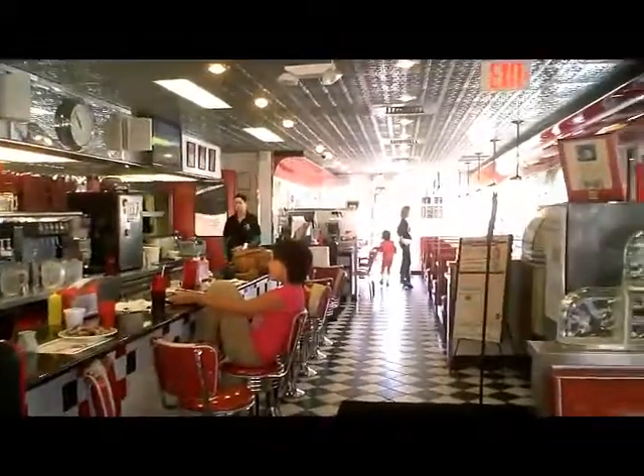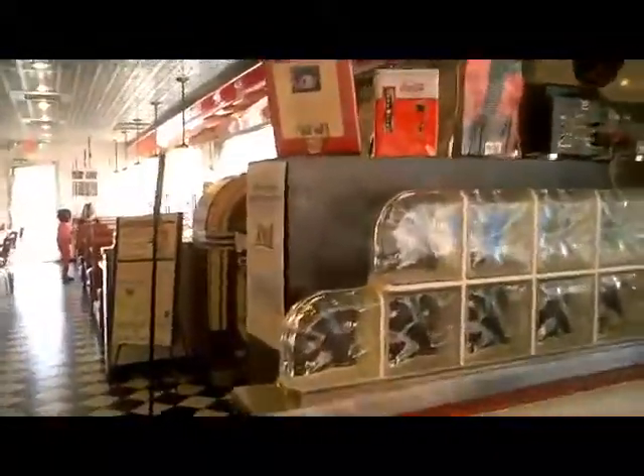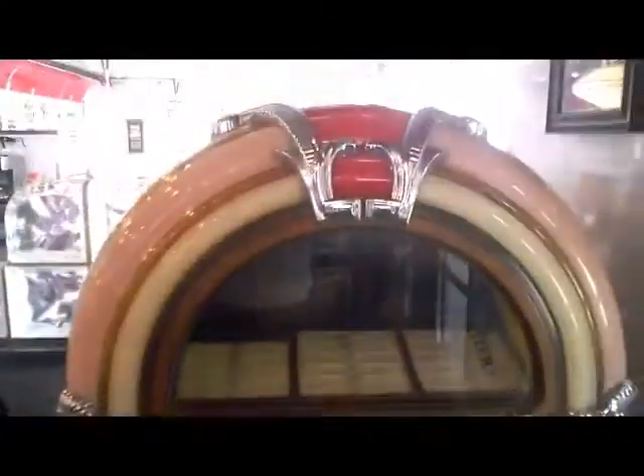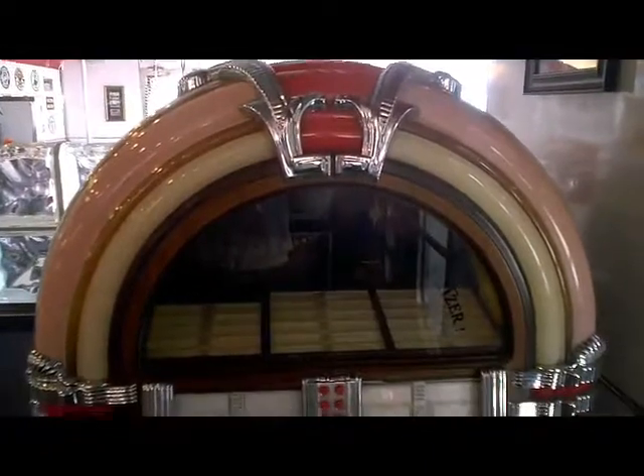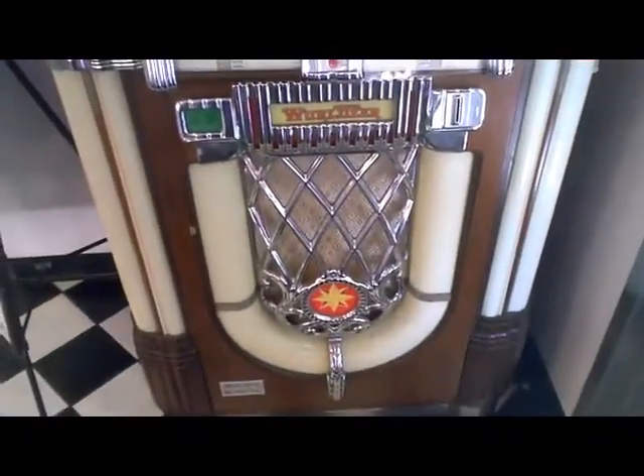They have live music on weekends. Where do the performers play? I think towards the back there. So anyway, I'm going to take a look at a little bit more of it. Oh, they got a jukebox here — the old Wurlitzer jukebox. Can't get more classic than that, an old Wurlitzer.